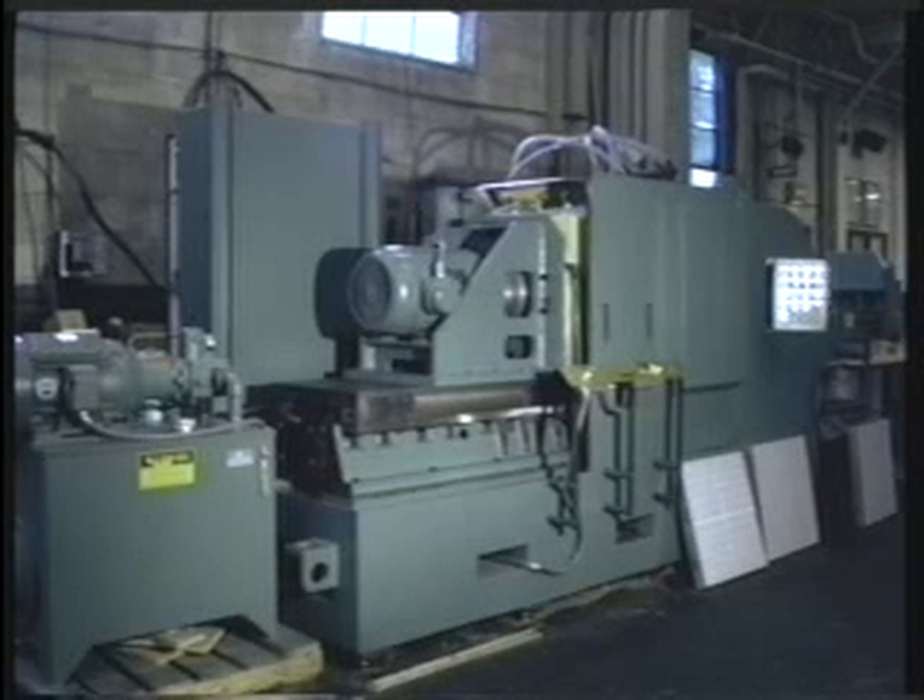This 30 horsepower, 324 spindle drilling machine produces 5,184 one-eighth inch holes in one aluminum workpiece in 6 minutes. That's 51,840 holes per hour. Hard to believe?